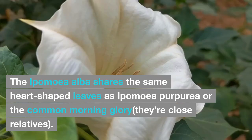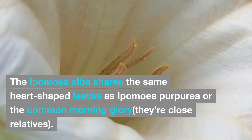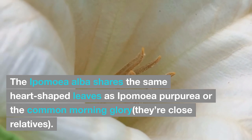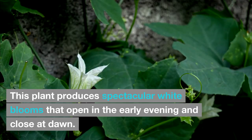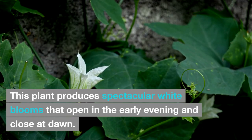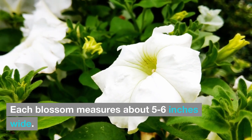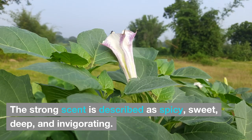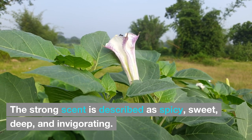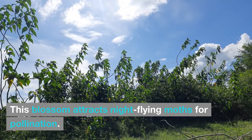Noteworthy characteristics: Ipomoea alba shares the same heart-shaped leaves as Ipomoea purpurea, or the common morning glory, their close relative. The leaves are rich green and about four to six inches long. This plant produces spectacular white blooms that open in the early evening and close at dawn. Each blossom measures about five to six inches wide. Moonflowers are so fragrant — the strong scent is described as spicy, sweet, deep, and invigorating.